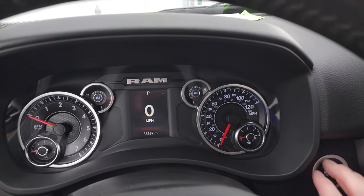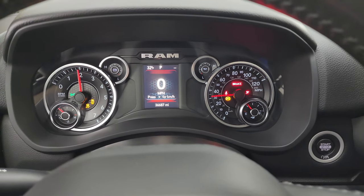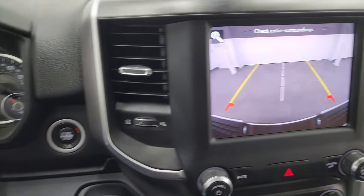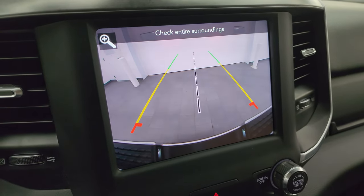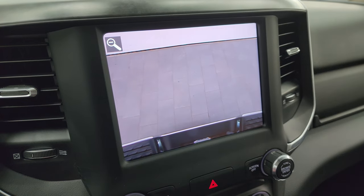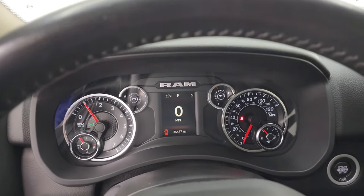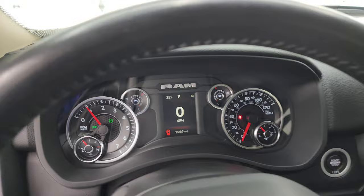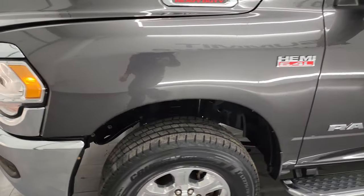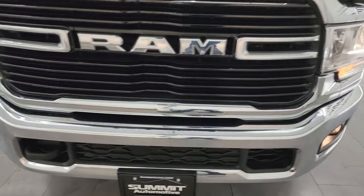We'll start it up and take a look under the hood. It starts right up with no check engine lights. I wanted to show you the backup camera — it's HD so you can get hooked up to your boat, camper, or trailer the first time, every time, and it is working nicely. From this HD video, you've been able to verify the quality, condition, options, and cleanliness of this truck all the way around inside.